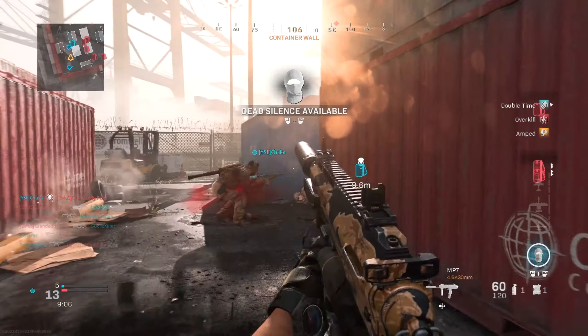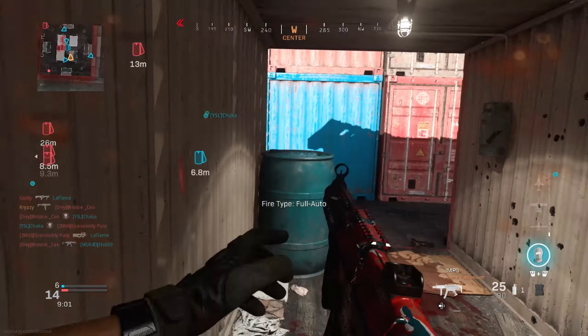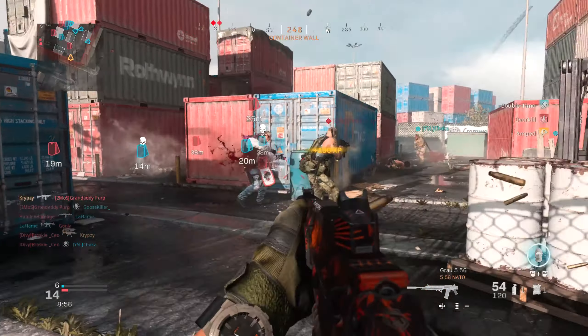The leak for the pre-alpha footage for Call of Duty 2020 — rumored to be called Black Ops Cold War — is currently circulating all over social media right now. The video shows a weapon that looks very similar to an MP5 and M4A1 hybrid mix.